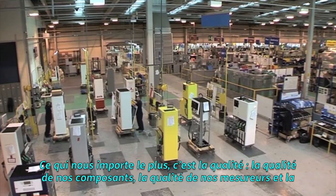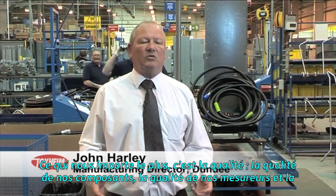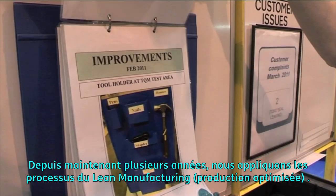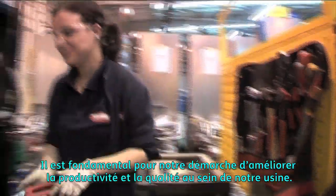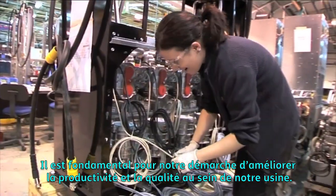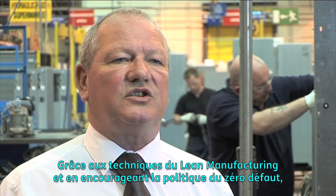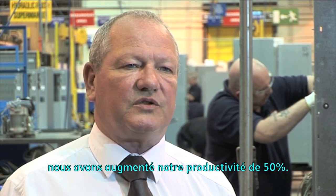What concerns us most here is quality — quality of our components, quality of our metre, quality of our dispenser. For many years now we have been using lean manufacturing techniques. It is fundamental to our drive to improve productivity and quality throughout the plant. By using lean and encouraging zero defects, we have improved productivity by 50%.